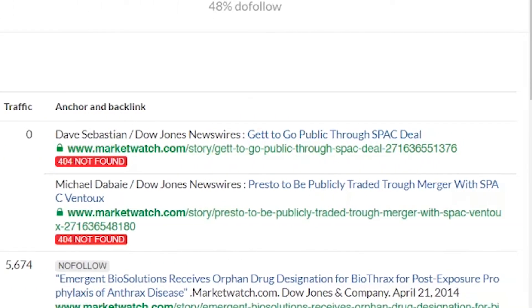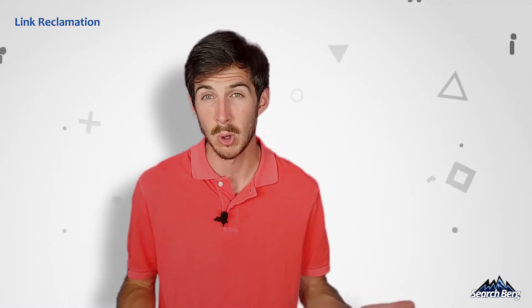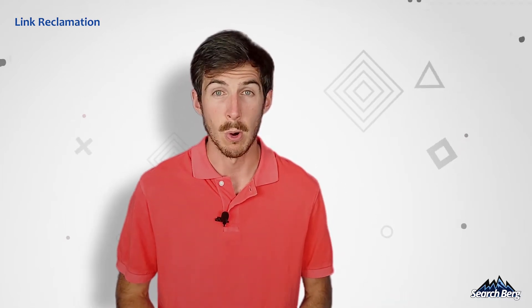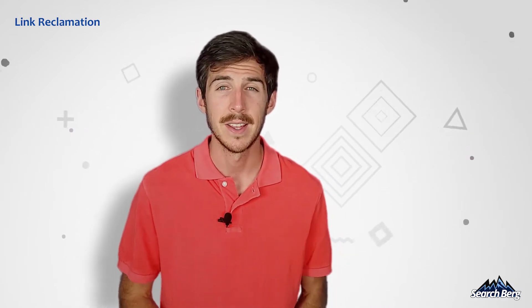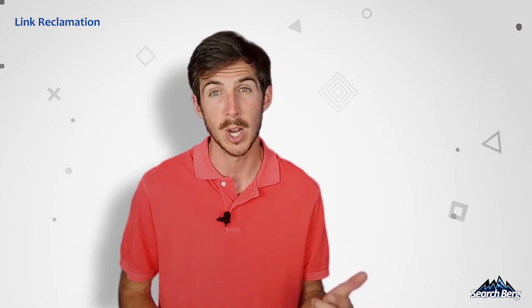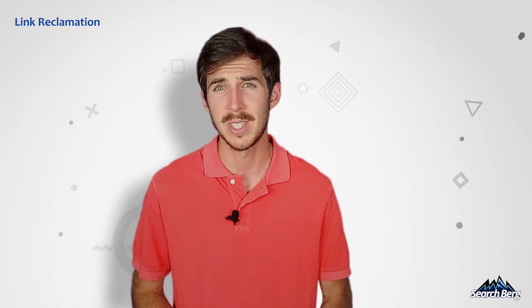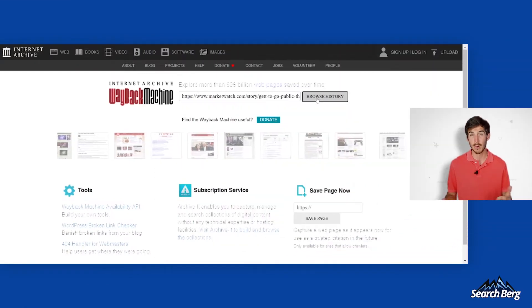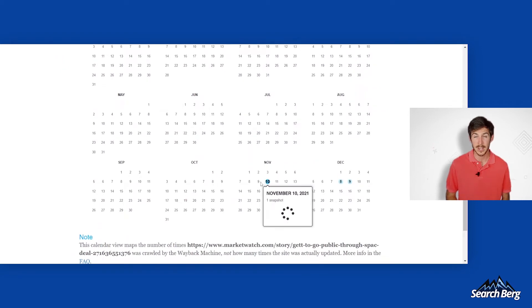The next step is to find out the content of the page that no longer exists — the page might have a redirect placed on it, or it's simply been deleted. Either way, their loss is your gain. You can make this process easier by using www.archive.org, also known as the Wayback Machine. The Wayback Machine lets you see what was posted on a website before the dreaded 404 error, by pasting the URL of the broken link.